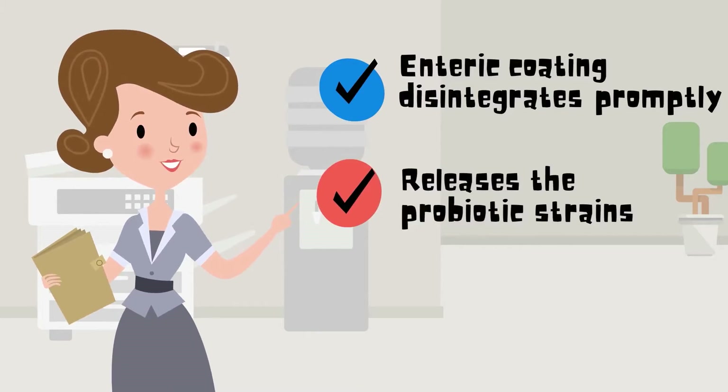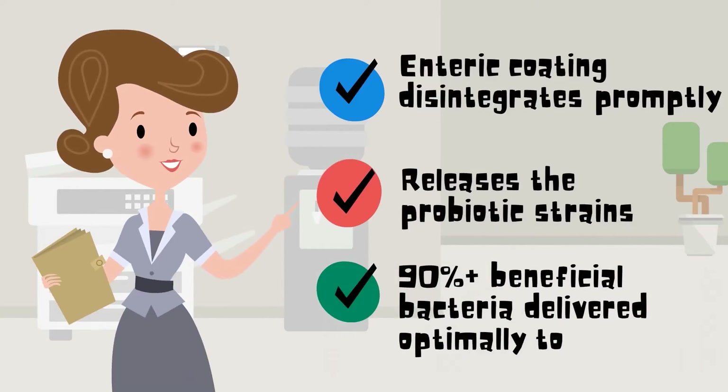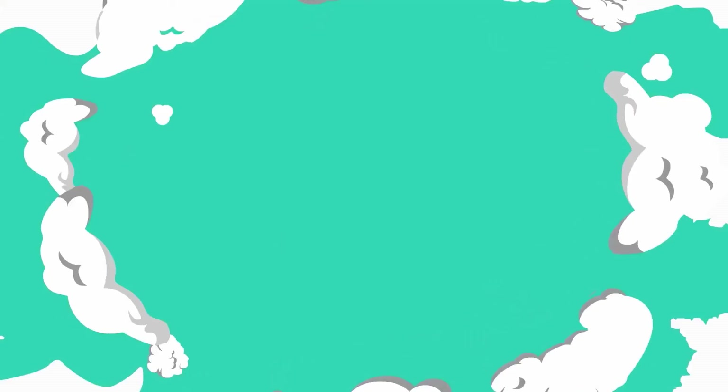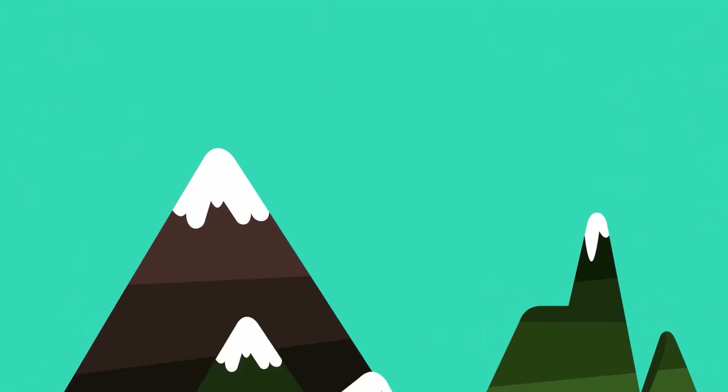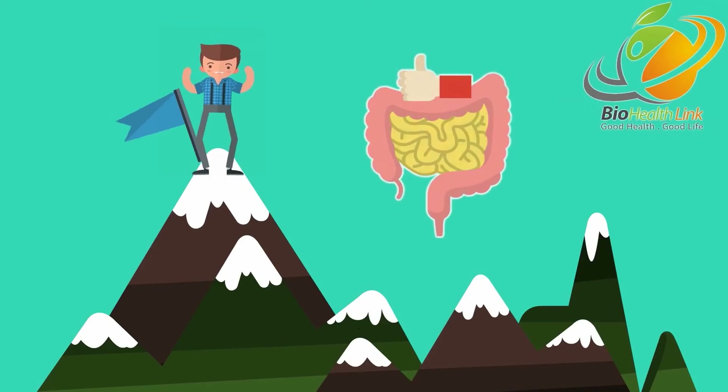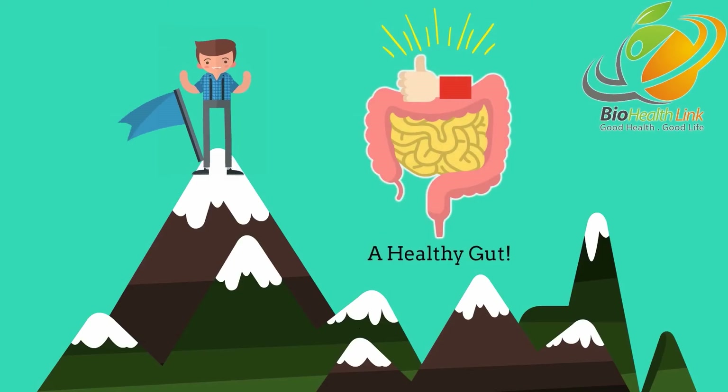Thanks to the Naltec double coating system, over 90% of beneficial bacteria are delivered optimally to the gut. The bacteria arrive in perfect condition and, with added prebiotics, aid the colonization and proliferate to high good bacteria concentrations.